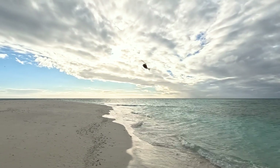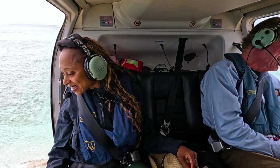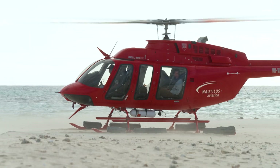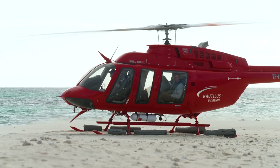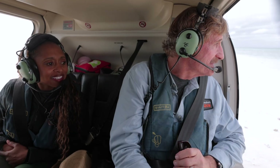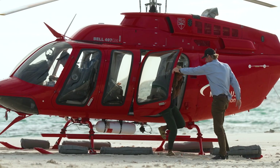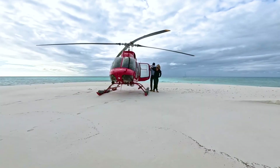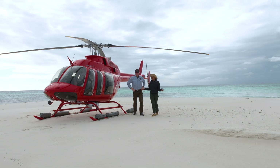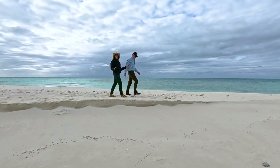We're going down — we're about to land, we're here. Oh my goodness. Whoa. Look at that. And there is not a footprint in the sand. This is so special. We've been to some remote places, but this really is it.